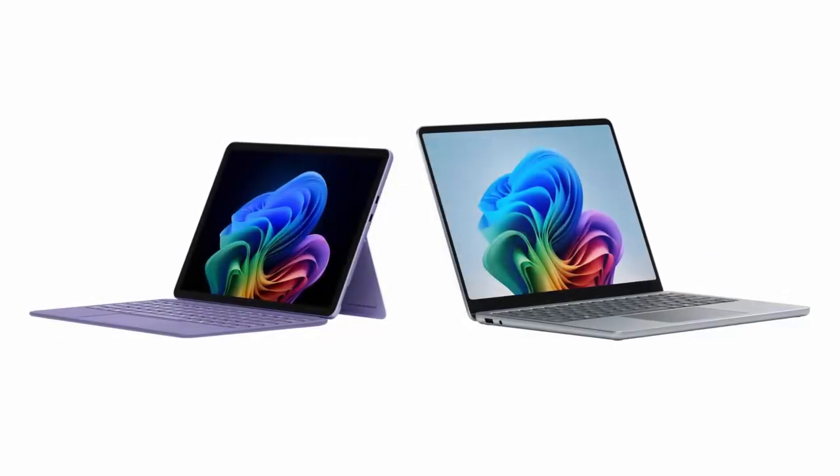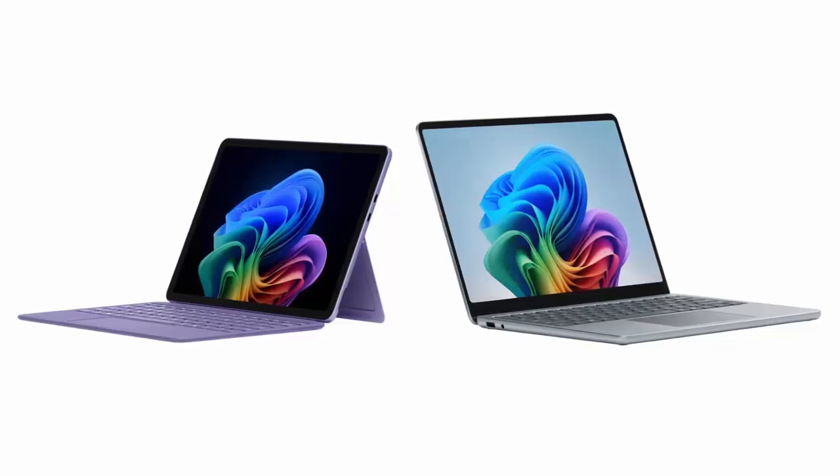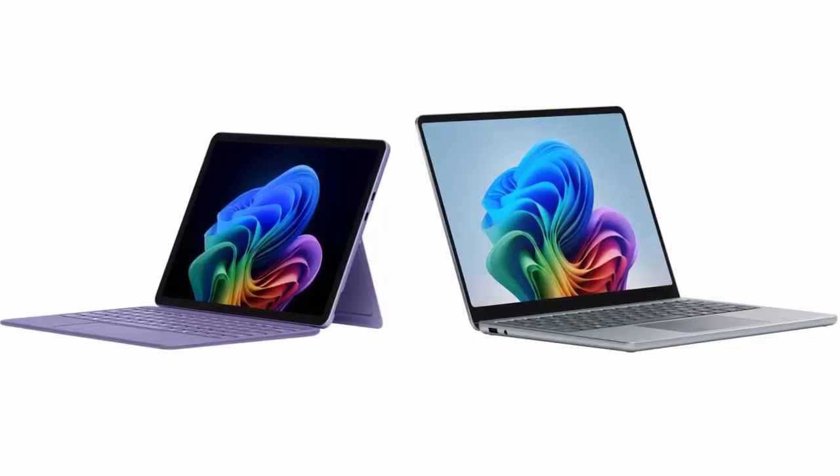Microsoft has just unveiled its sleekest Surface lineup yet, introducing the Ultralight Surface Pro 12-inch and a redesigned Surface Laptop 13-inch. Both are built for AI-powered productivity and on-the-go performance.